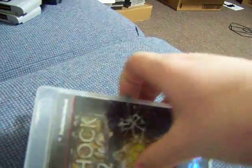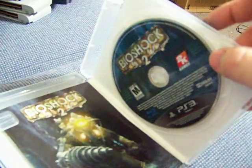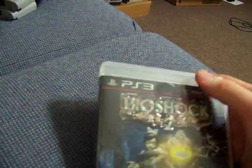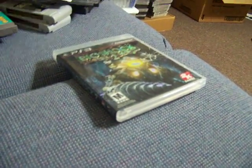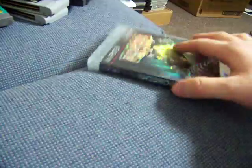PS3 — Bioshock 2. Minty-ness. Case feels brand new, so does the manual, disc looks new. This was $4.50 — buy one get one free for $9, which is awesome.